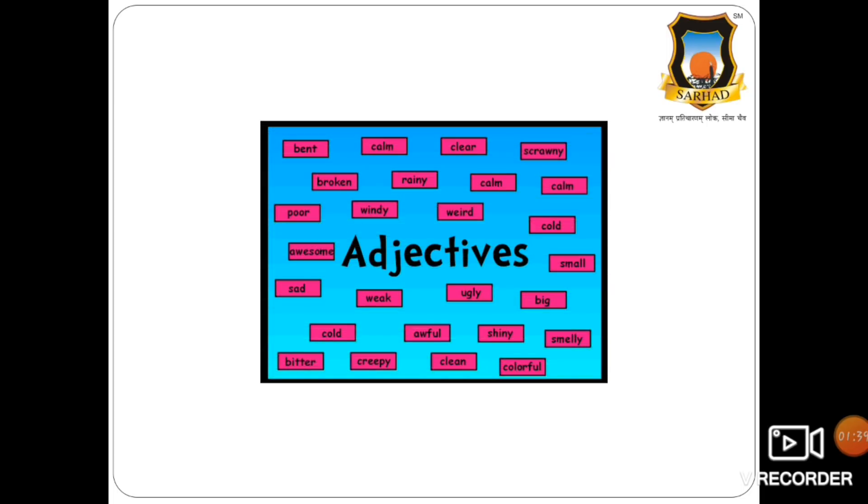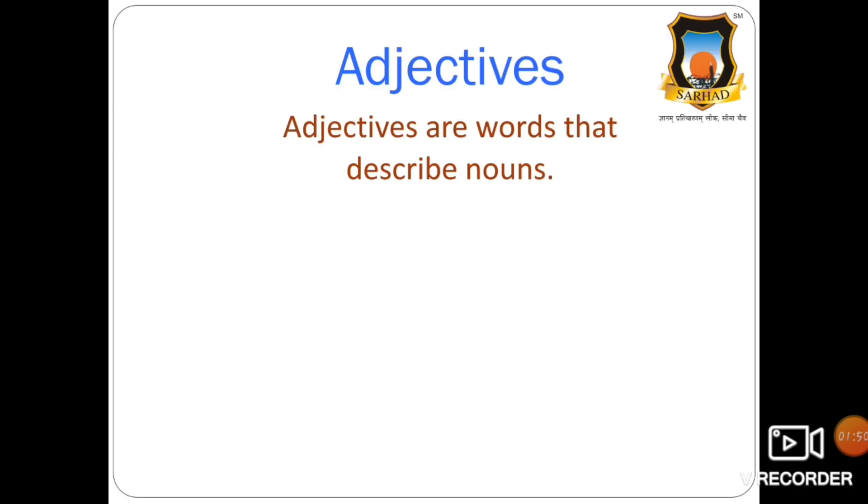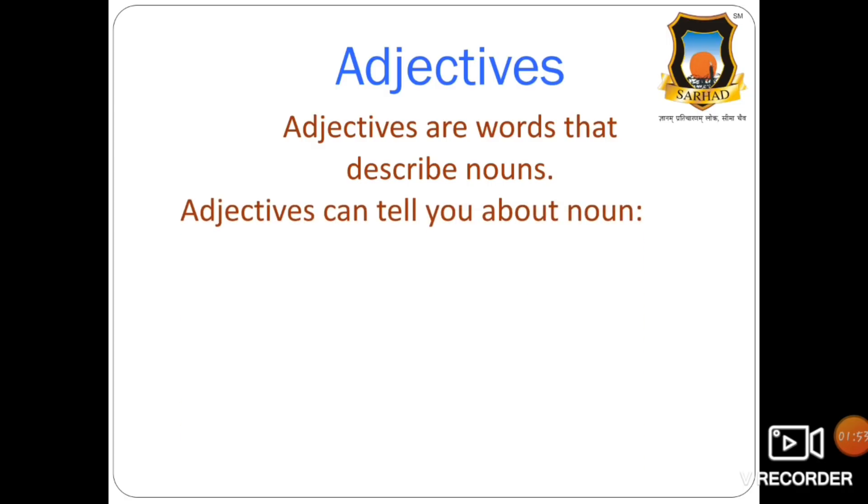Okay students, let us get started with our English class. Today we are going to study adjectives. Now, what are adjectives? Adjectives are words that describe nouns. Adjectives can tell you about a noun — they give us more information about a noun. What are nouns? Names of a person, place, animal, or thing. So adjectives will give more information about a person, place, animal, or thing.